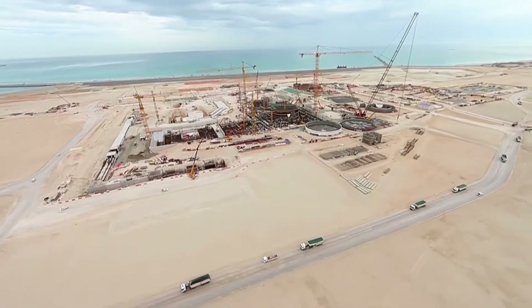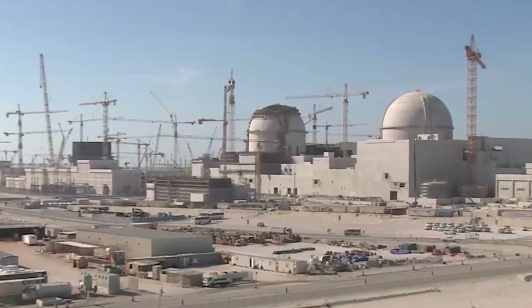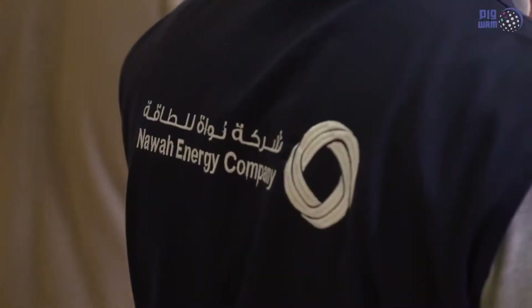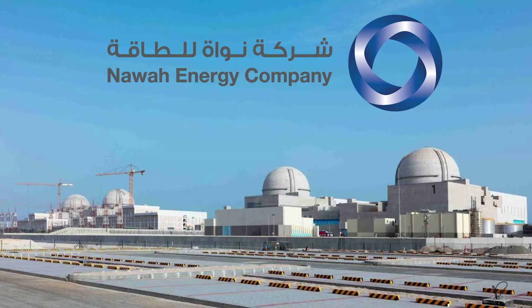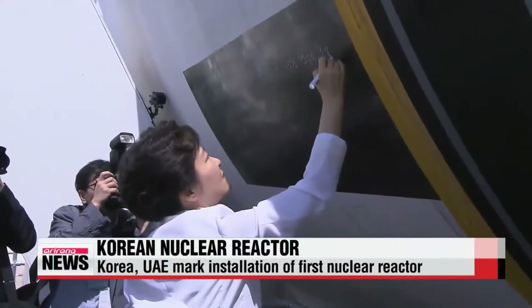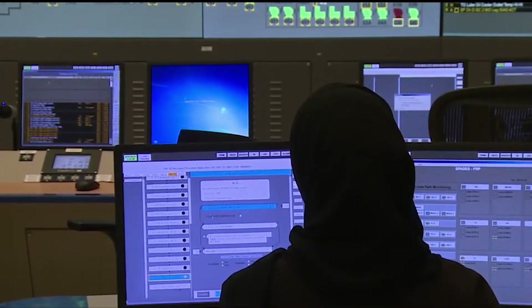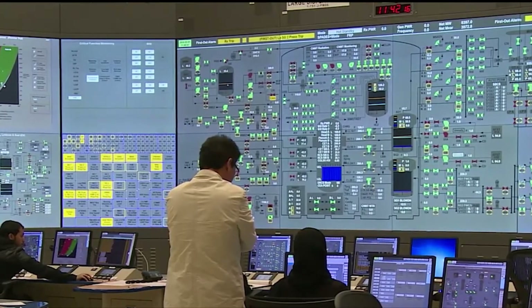The UAE has set another example with its new nuclear power plant, Baraka. The plant is being jointly developed by Emirates Nuclear Energy Corporation (ENEC) and Korea Electric Power Corporation (KEPCO). Nawah Energy Company, a joint venture between ENEC and KEPCO, is the operator of the plant, which will include four units, each consisting of an APR-1400 nuclear reactor. These reactors have been adapted to suit the climatic conditions of the UAE, and are equipped with larger pumps, plant cooling and seawater intake systems, improved ventilation, and a more refined intake screen design.